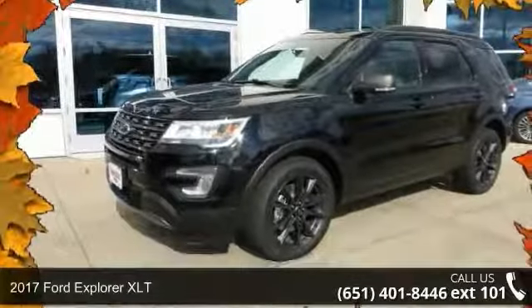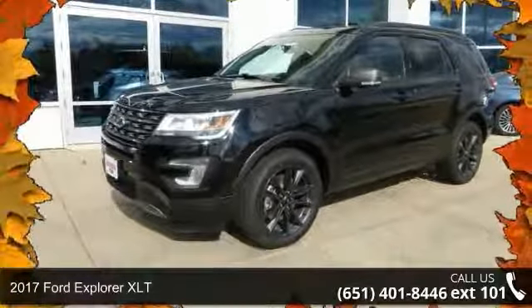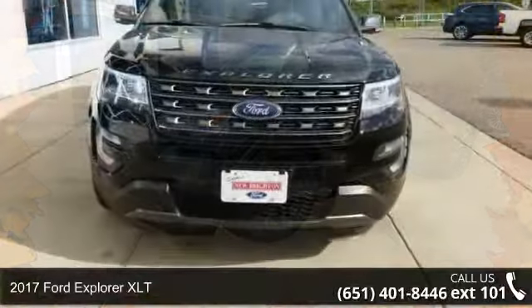Check out this 2017 Ford Explorer XLT. This may be the set of wheels you've been looking for.